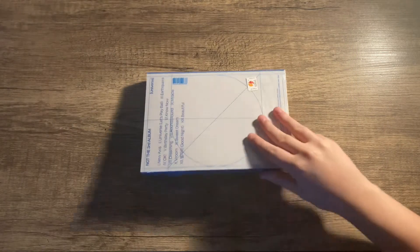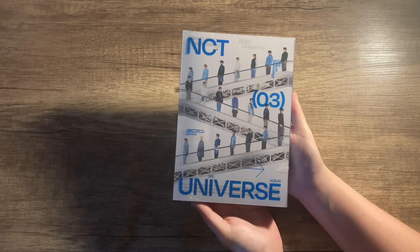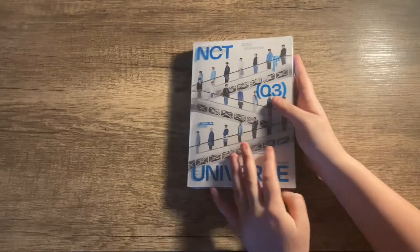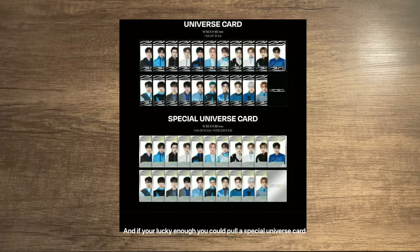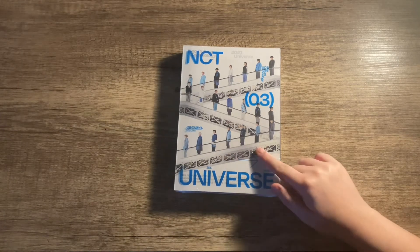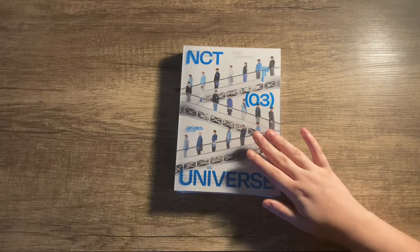Here is the actual photobook. For this album they did one version for the photobook - this version I got - and they did 21 versions of the jewel case which are member-specific. In those member-specific ones you get an access card for the jewel case, so if you've got a Jaemin jewel case you'll get a Jaemin access card, plus a random member photocard, a postcard, and a sticker set.